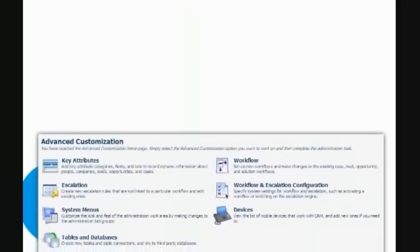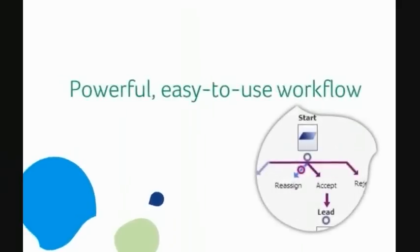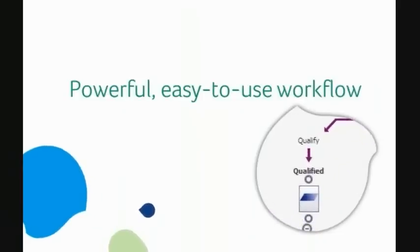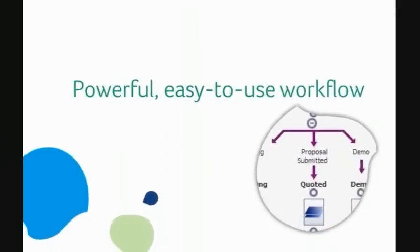Unlike many other CRM solutions, Sage CRM can be up and running at your organisation in a matter of days rather than weeks. It provides powerful but simple customisation capabilities that allow you to adapt it to the particular needs of your company or industry without the need for expensive development resource. Sage CRM's powerful and easy-to-use workflow management capabilities help to increase the productivity of your staff by reducing or completely removing costly and time-consuming administration from their daily activities.